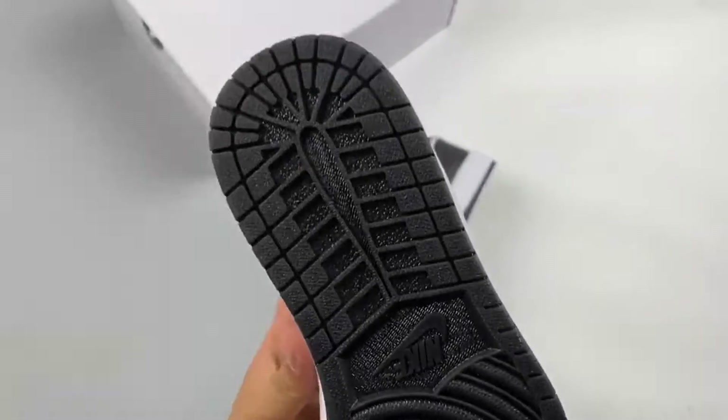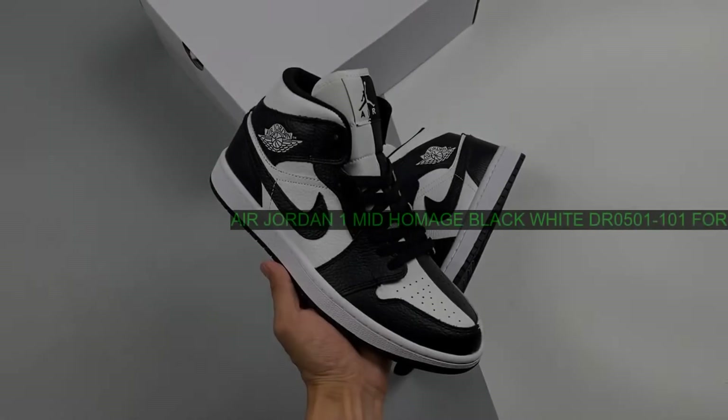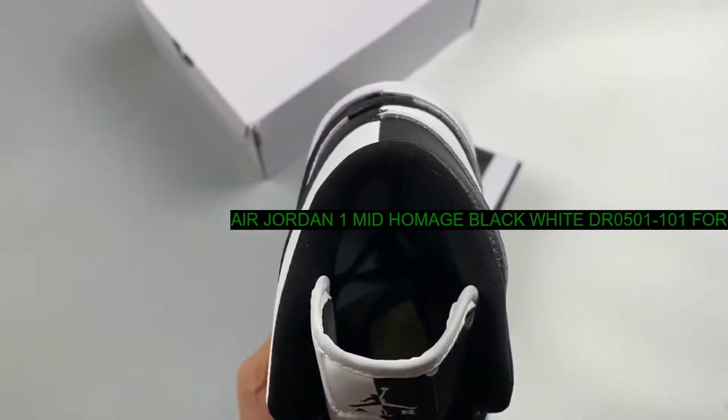Shop for the Air Jordan 1 Mid Homage Black-White on our Store Suppliers app.